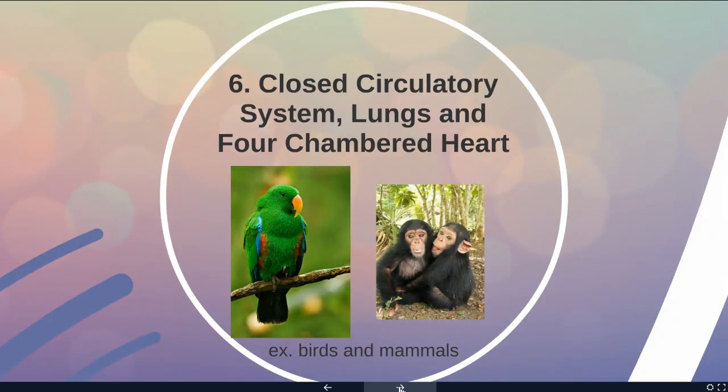This allows birds and mammals to be endothermic — meaning they can maintain a constant body temperature in spite of the environment around them. If we walk out on a cold morning, our temperature doesn't drop; if we walk out on a really hot day, our temperature doesn't go way up. Most other organisms shown previously are exothermic, meaning their body temperature changes with the environment.